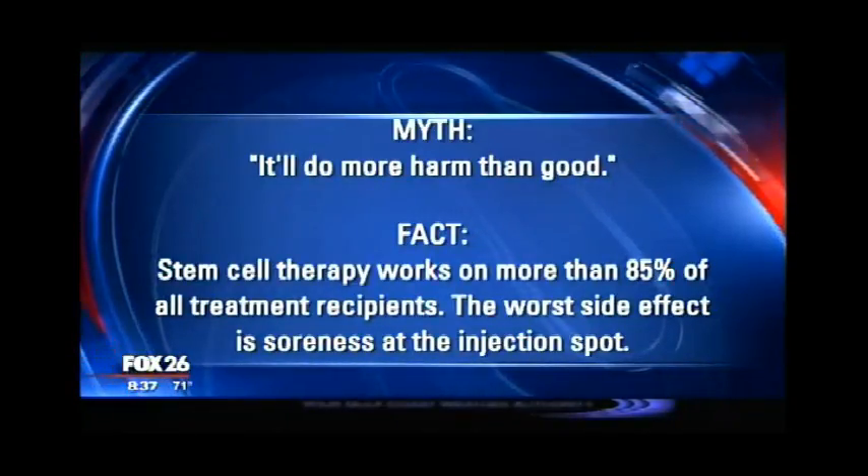The second myth: stem cells come from fetuses. That's not the case. It's amniotic fluid that's normally discarded as medical waste — it would have been thrown away, and the baby was born and is in mom's arms. Number three: it'll do more harm than good. Some people ask about side effects and complications. The reality is for the 20% of folks that don't respond, it just doesn't work. They may have some injection soreness, but we've not seen any long-term ill effects.